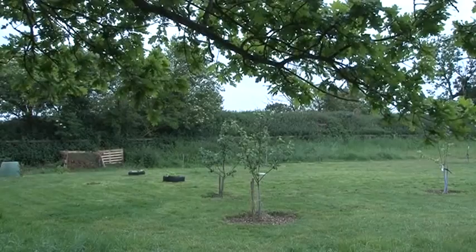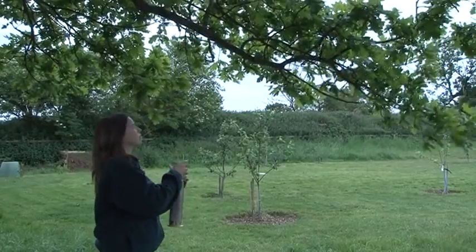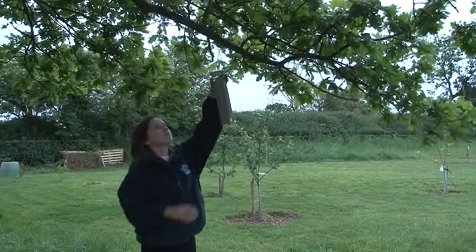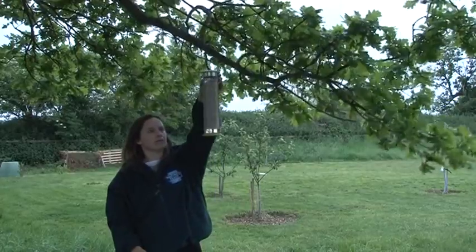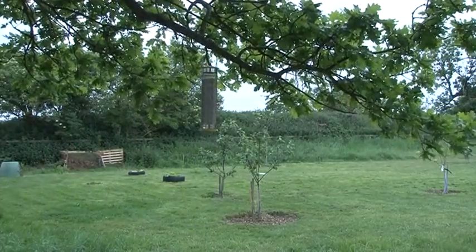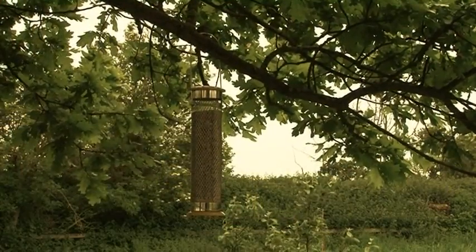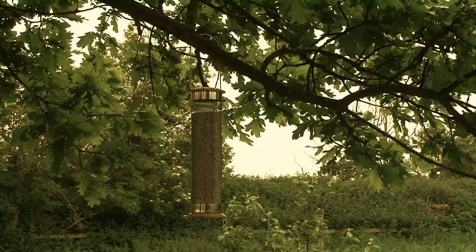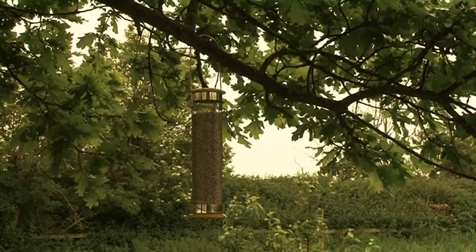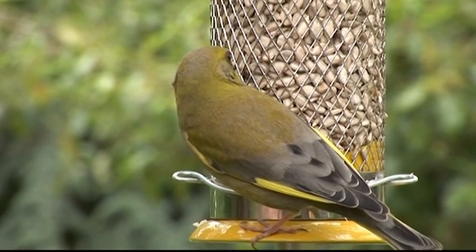It is best to place feeders in a safe and quiet place. Position your feeder near natural cover, such as trees or shrubs. By providing nearby shelter, you offer a place where the birds can hide from predators while waiting for their turn to feed. However, if there is a risk from cats, sparrowhawks or other predators, a greater distance from cover should be allowed. If unsure, two metres from cover is a suggested happy medium.